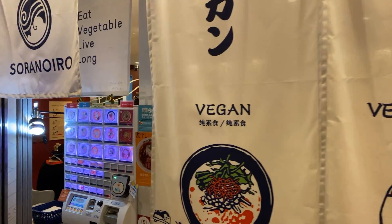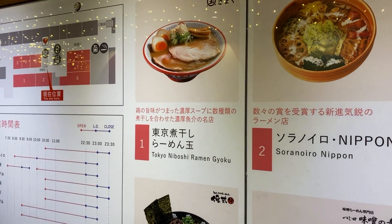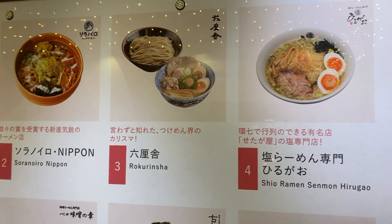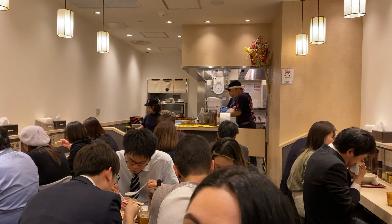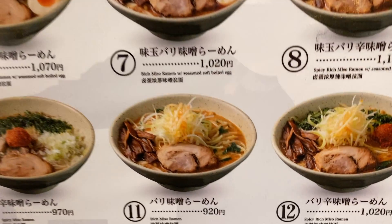All the ramen shops operate on a ticket vending machine system. Most of them have pictures with English to help you. You will be offered ramen from various regions, each with its own speciality. Every shop offers their unique recipes, which make them different from each other — it will keep you coming back for more.